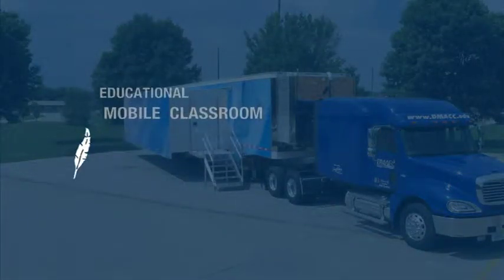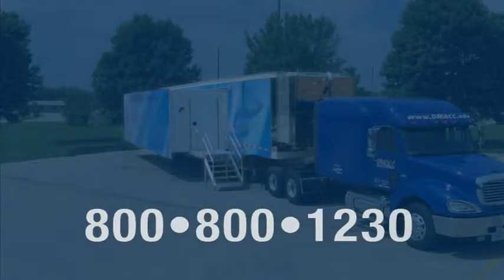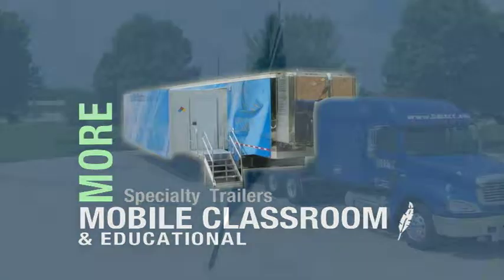For more information on Featherlight's mobile classroom or educational trailers, call 800-800-1230.